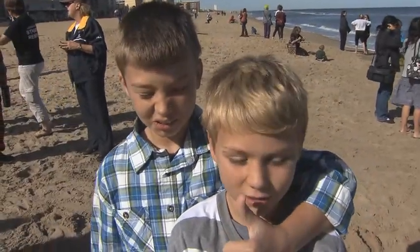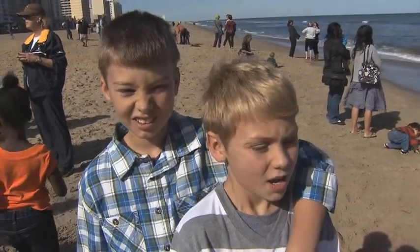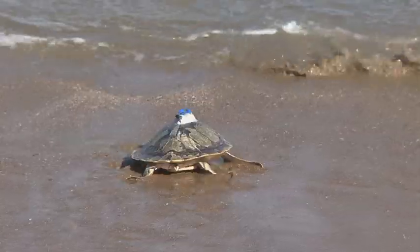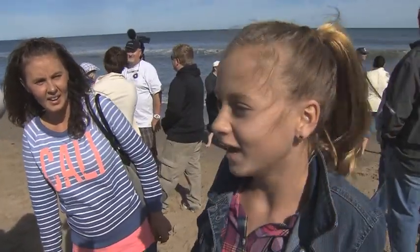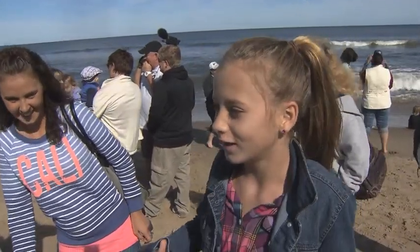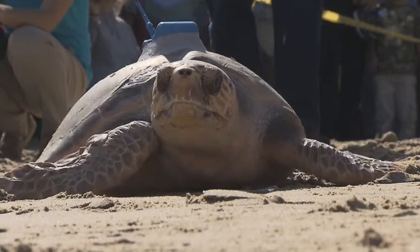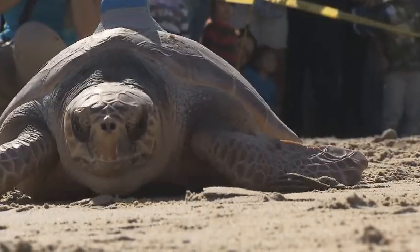It was really cool to actually see that — to actually go in the water and see it move a lot. I thought it was pretty cool how they got to go into the water all by themselves, since they were more like hurt before.